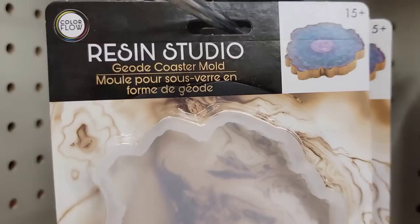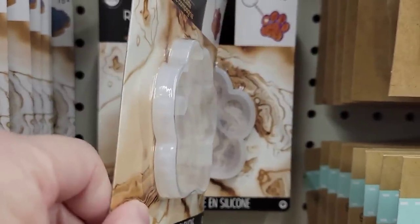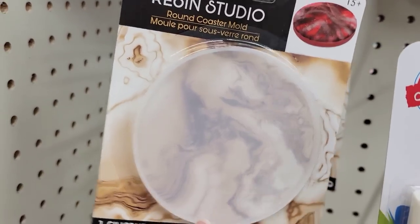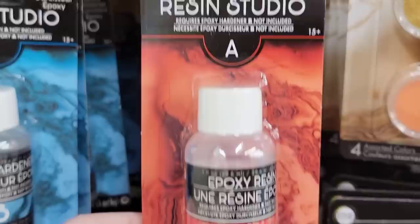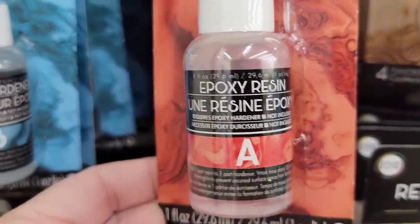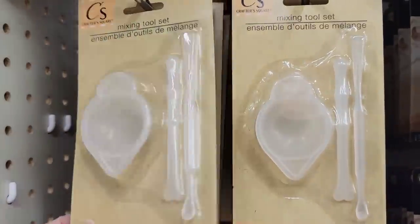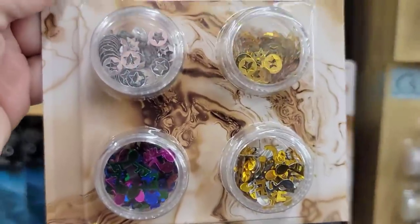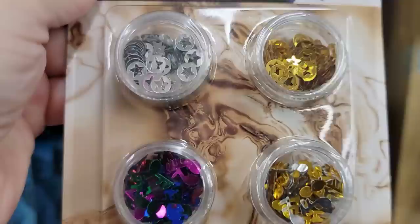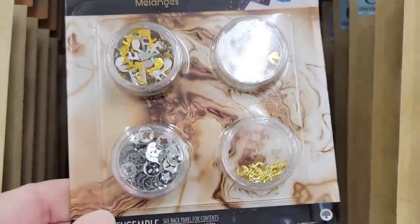For those that like to work with resin, here you go. This is a silicone mold by Color Flow, ages 15 and up. They have the coaster at 13.5 by 13.5, the Pet Tag Mold at three by three, and the round coaster at four by four. They also have the one-ounce bottle of epoxy resin Part A, and you will need to purchase the one-ounce bottle of the epoxy hardener Part B. They've had the mixing silicone tool set for a while. They also have a pack of mix-ins: silver and gold stars, multicolor music notes, gold and silver music notes, plus another pack with gold flakes, gold shells, feather, starfish, and sand dollar.